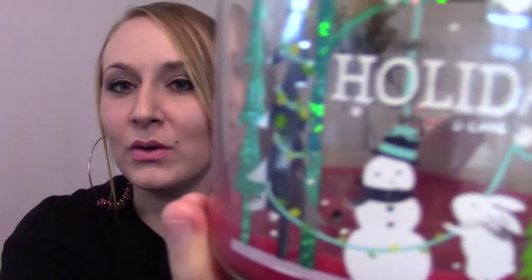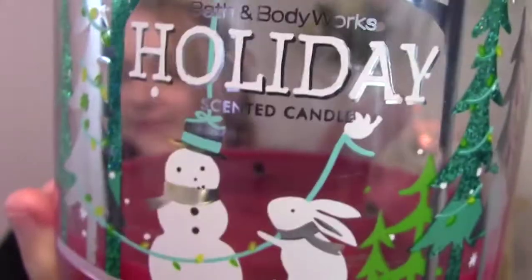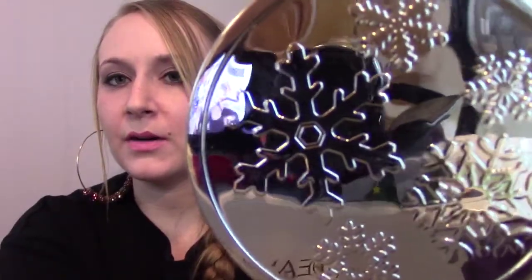Holiday looks like this. Here is the packaging — it's going to take me a while to get used to how to show you. It says Bath & Body Works Holiday Scented Candle. It's got this adorable little snowman and a little bunny who's putting lights on him. There's a little bird up in the corner who's helping. Over here to the sides, you can see there are these teal metallic film trees with little lights on them. It's very cute. I think it's a very adorable candle.